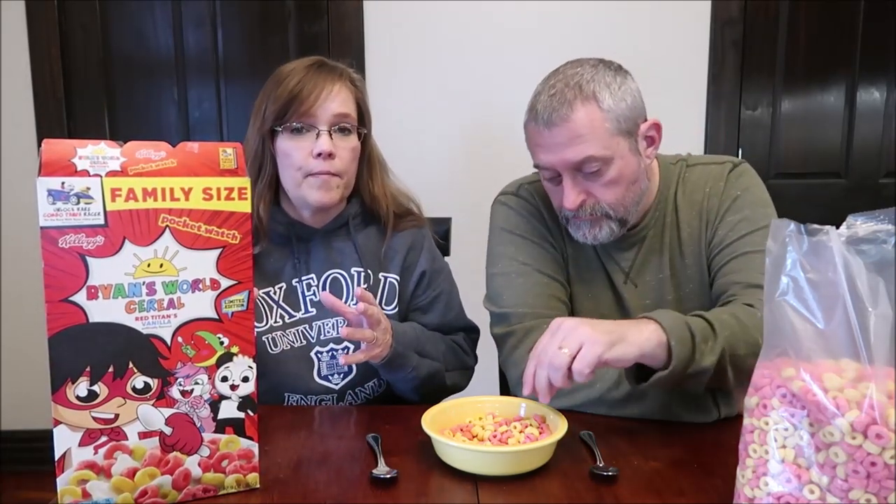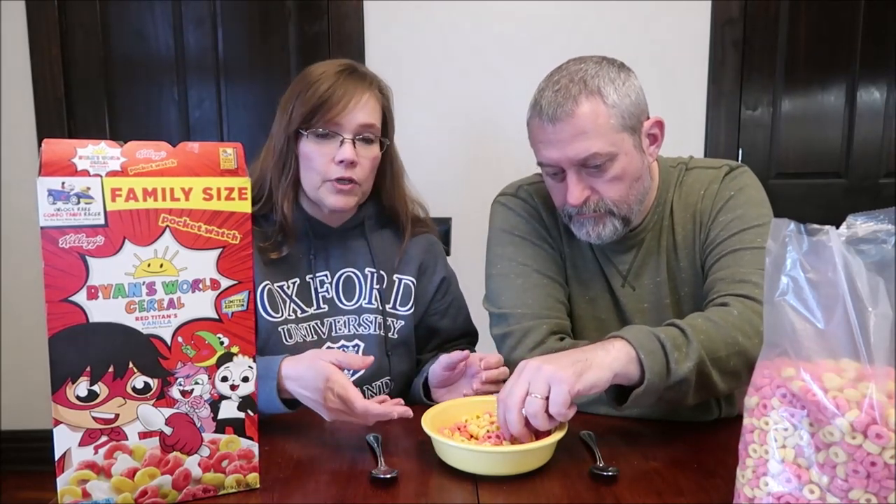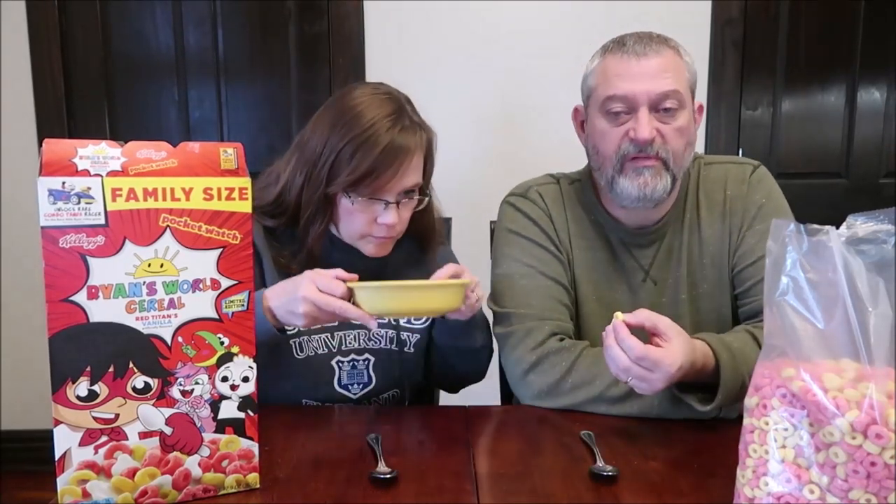One and one-third cup or 39 grams is 150 calories, and that's just the cereal, not including whatever milk you choose to use. It has a really nice smell — it smells like vanilla.